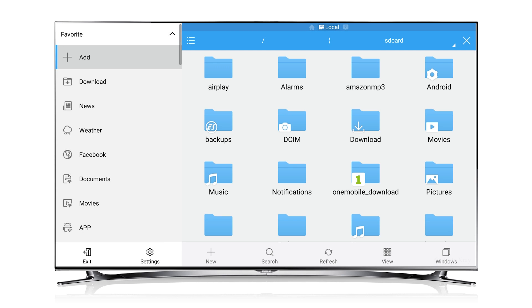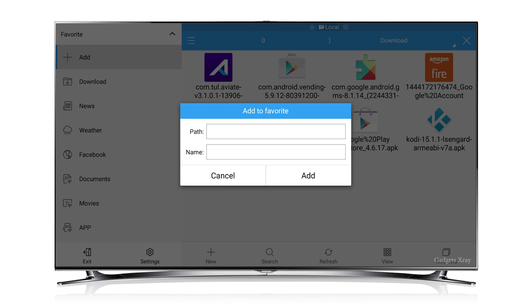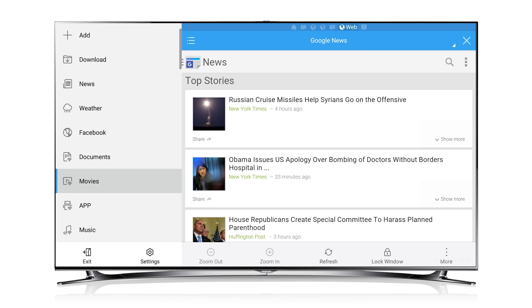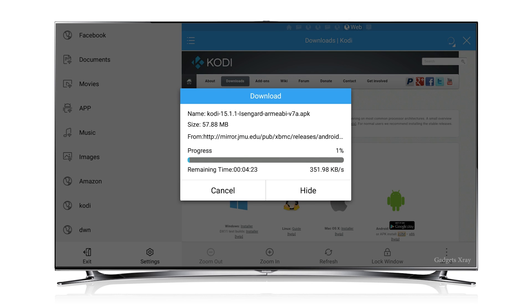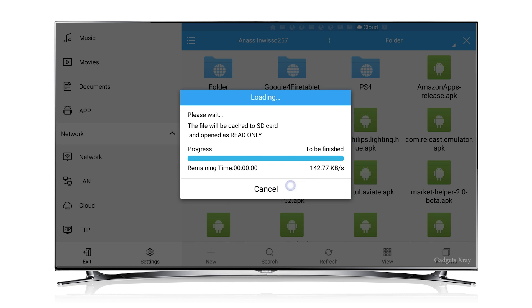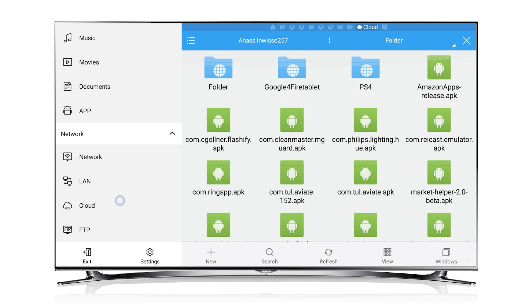Number two, ES File Explorer. This is my must-have app for my Fire TV — I can't live without it, it's just so useful. You can download and look for your downloaded files and browse the internet for any website you want, right on your Fire TV. For example, I can go to Kodi and download Kodi right from here with no issue or headaches. You could also go to a cloud service like Dropbox and look for your downloaded folders and apps. For example, I have a folder with my emulators and ROMs, and I can download them easily on the go without using any USB or any other hacks.